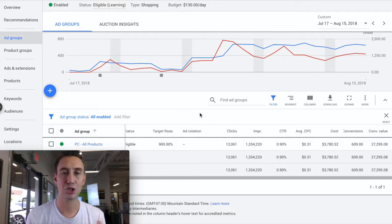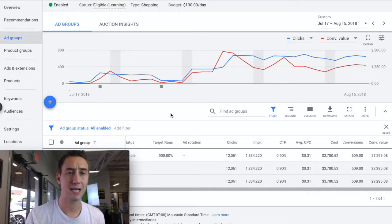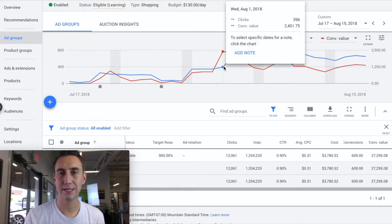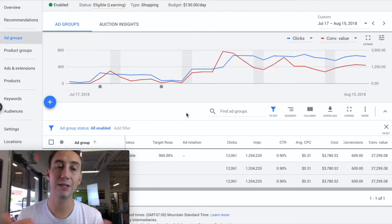What you're looking at is a chart for about a month-long period, July 17th to August 15th. In red is the conversion value and blue is clicks. Right around the time that we took over the account, there were not a lot of clicks and we made some small incremental changes which didn't really move the needle very much. Then just around August 1st is where the clicks and conversions really started to pick up.